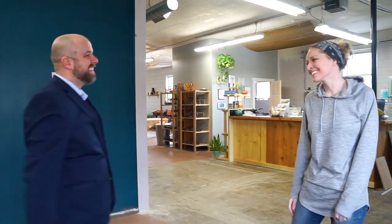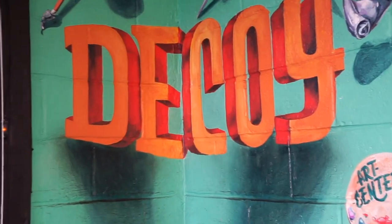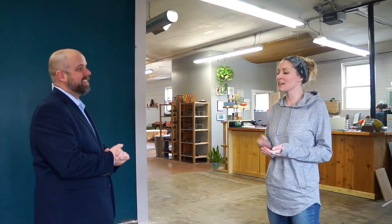Hey Tazna, how's it going? Good to see you. Good seeing you. So we're here at Decoy and tell me, this is the new space. Yeah, this is our new space, our third home in six years, but we're celebrating our 6th anniversary, our ribbon cutting, and grand opening for this location this weekend. So you get a sneak peek in on some projects about to be finished.